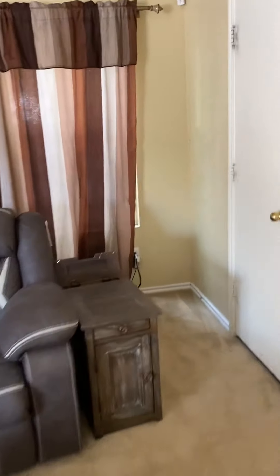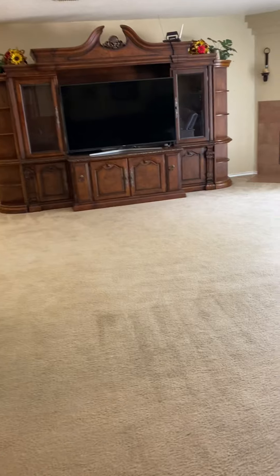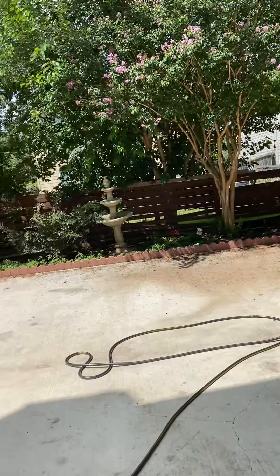And this is the downstairs powder room for guests. One thing I do like about that — sometimes in a two-story home the powder room is literally right in the kitchen, but here it's just around the kitchen, which is nice.